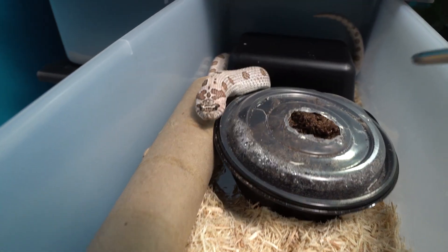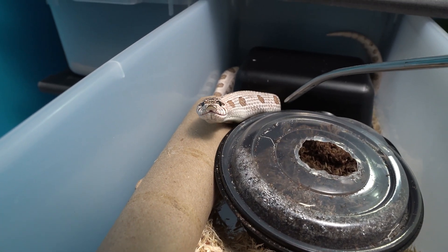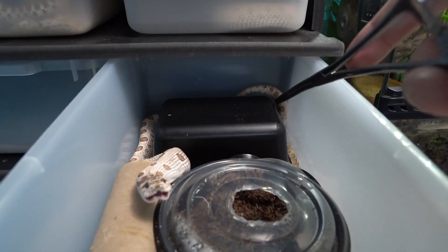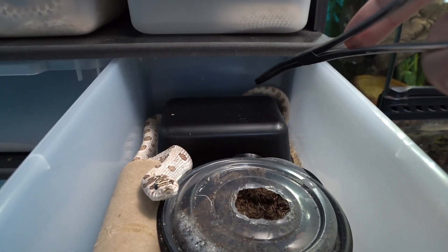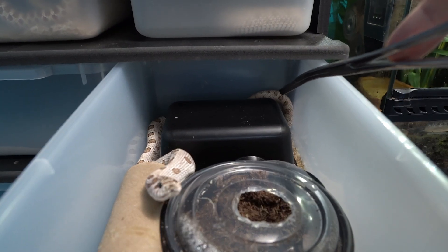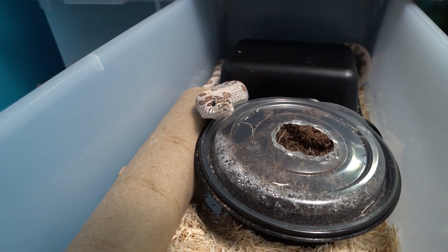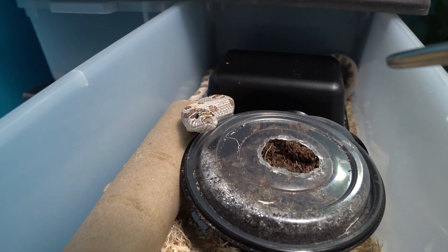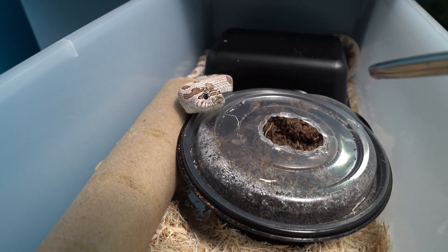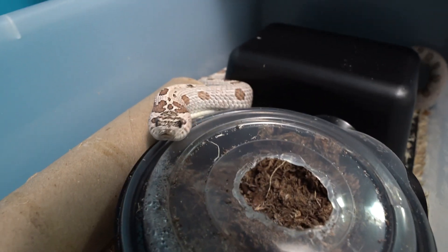She also has a couple injuries on her. She has a couple crushed ribs in her front, and then when I got her she had a cut down near her vent on her belly. There was actually a rib poking through at one point, which seems to have healed. The breeder and I have no idea how that happened to her in shipping. But it all worked out — I didn't have to take her to the vet for that. She has a couple defects, but I still love her.